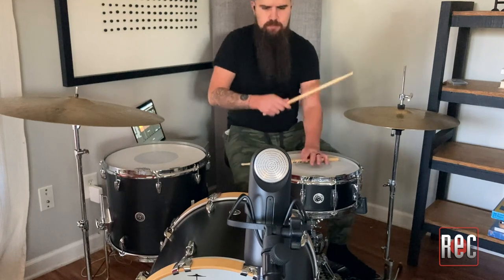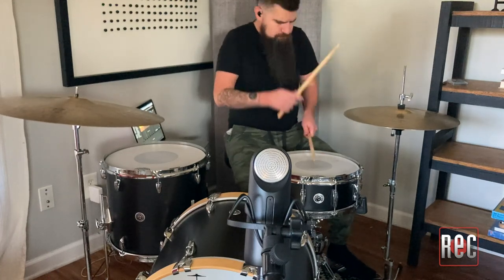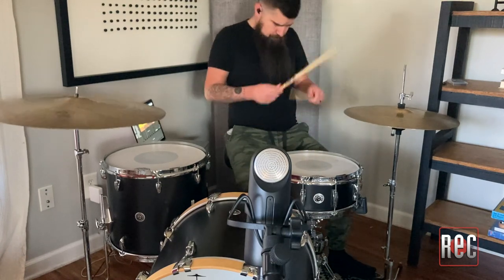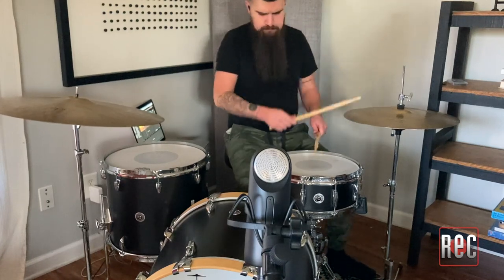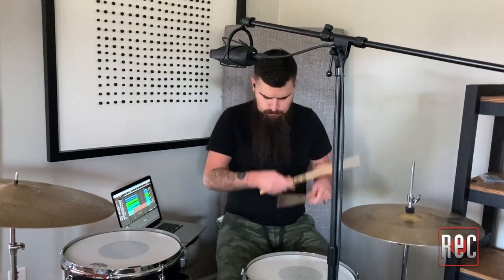So I decided to just capture the kit as a whole and tried three different positions. First was sort of in front of the drum kit, about chest level, about three feet in front of the kick drum, angled down towards the snare drum. Secondly, I tried just a traditional mono overhead position, about forehead level, centered right over the snare drum. Lastly, I tried a crotch mic position, which is just about three inches above the kick drum on the rim, closest to me, pointing directly at me.